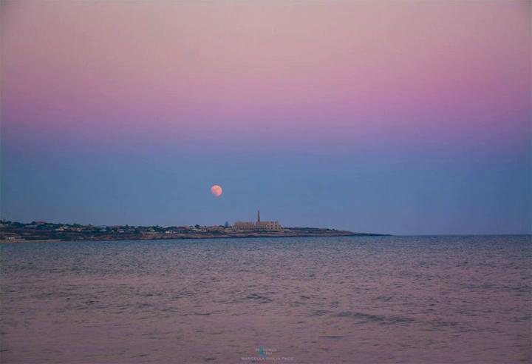This carefully timed image was taken in Sampieri, Sicily, Italy, in July 2018.